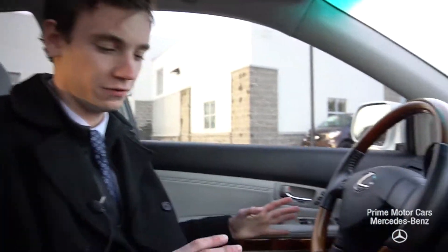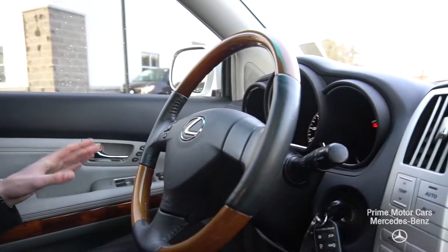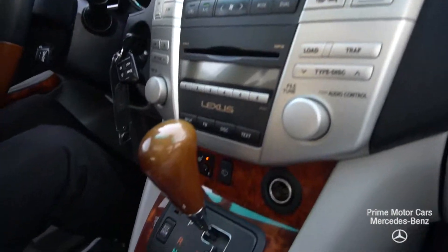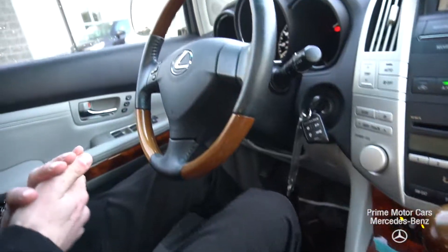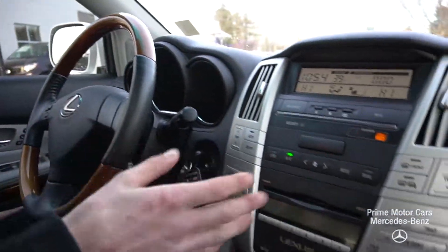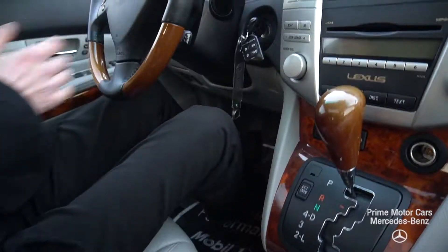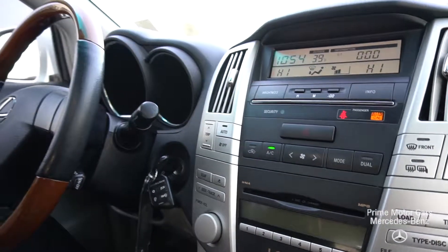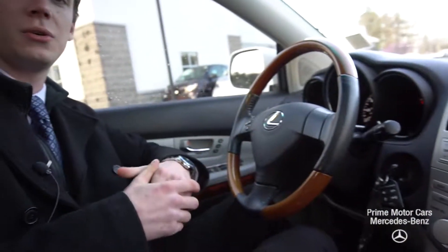Now we're inside the RX 350. We can take a closer look at the interior. The condition of this vehicle is absolutely phenomenal. 149,000 miles on the car, but you would not be able to tell looking at the inside. We have heated seats and dual zone climate control. Lexus is traditionally a very reliable vehicle, so I'm happy to answer any other questions you have.